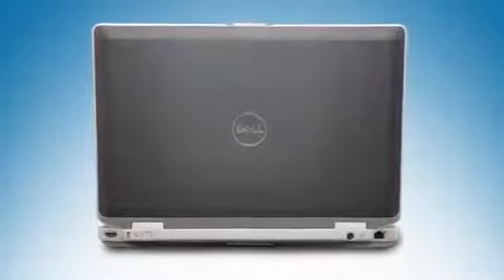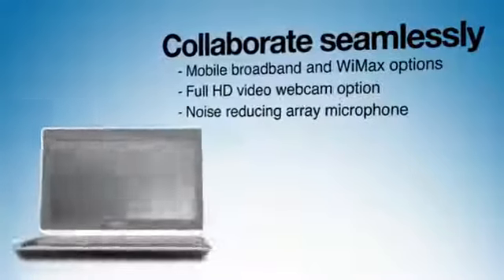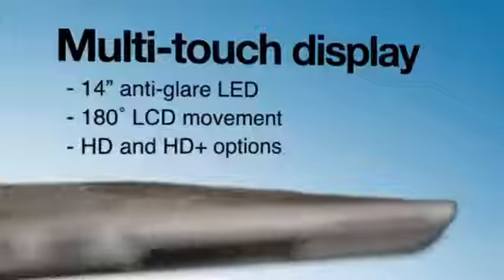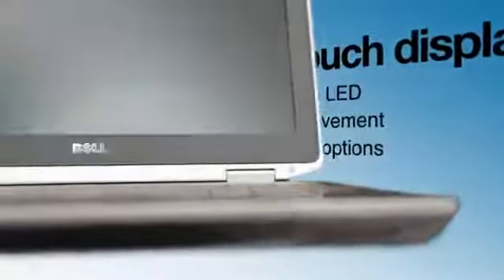The Latitude E6420 keeps me connected. My office comes with me everywhere I go. It cracks me up when we give the high-level executives their first multi-touch display. Their eyes get big, lots of oohs and ahhs.